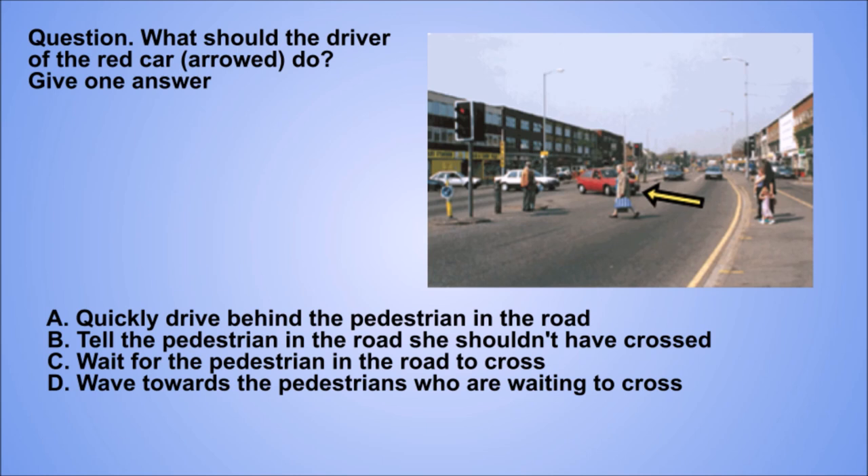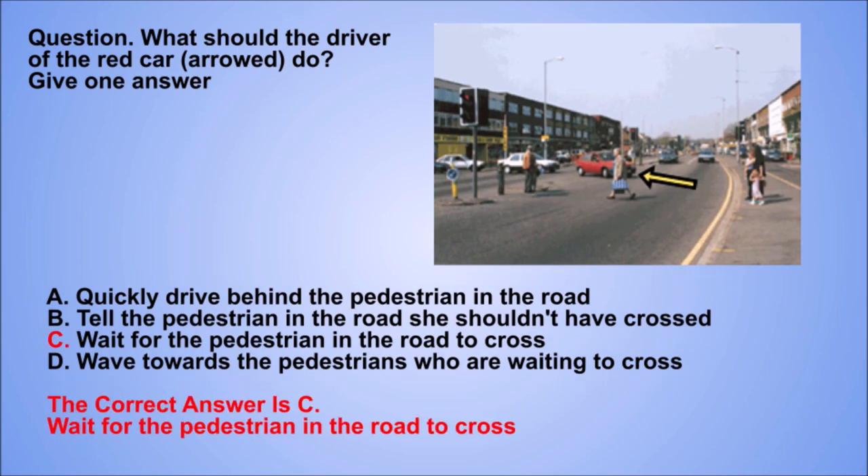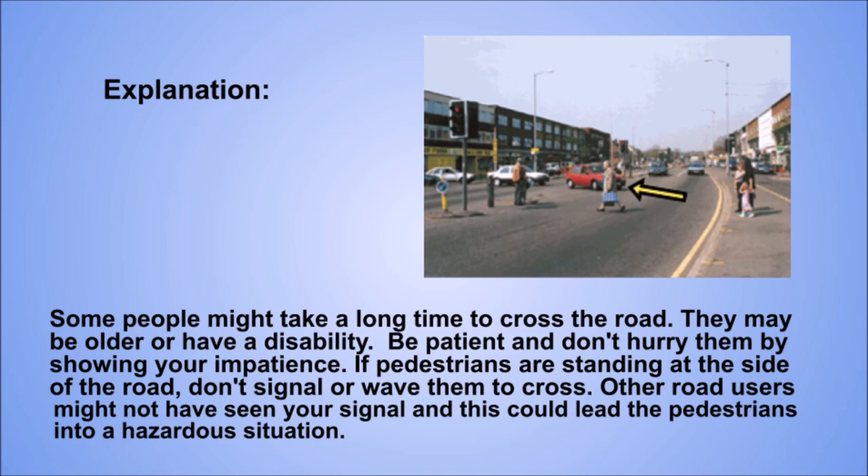Question. What should the driver of the red car do? Give one answer. A: Quickly drive behind the pedestrian in the road. B: Tell the pedestrian in the road she shouldn't have crossed. C: Wait for the pedestrian in the road to cross. D: Wave towards the pedestrians who are waiting to cross. The correct answer is C: Wait for the pedestrian in the road to cross. Explanation. Some people might take a long time to cross the road — they may be older or have a disability. Be patient and don't hurry them by showing your impatience. If pedestrians are standing at the side of the road, don't signal or wave them to cross. Other road users might not have seen your signal and this could lead the pedestrians into a hazardous situation.